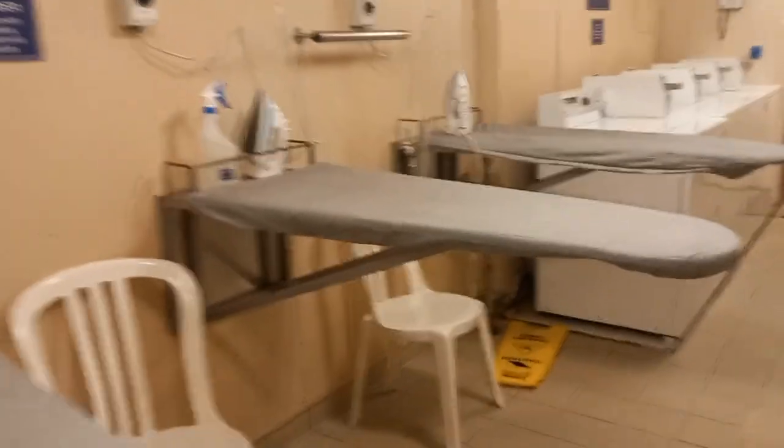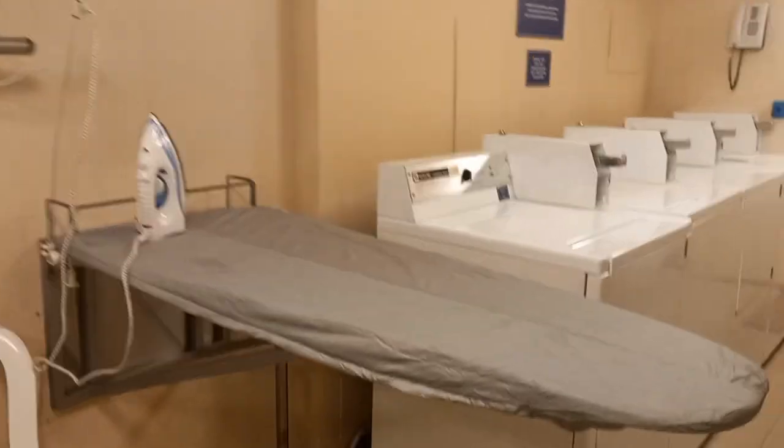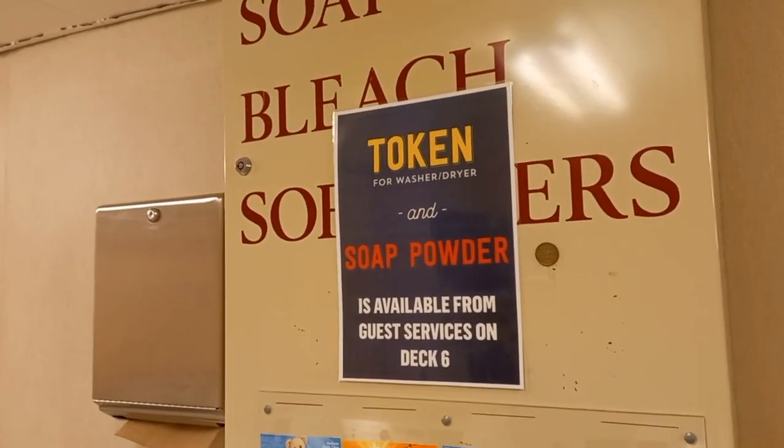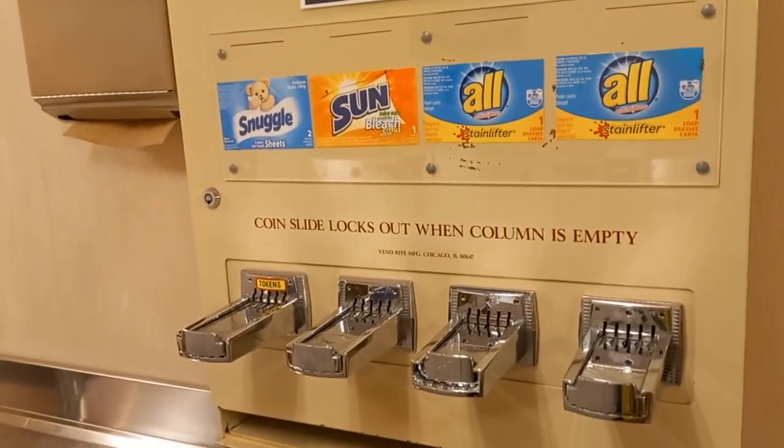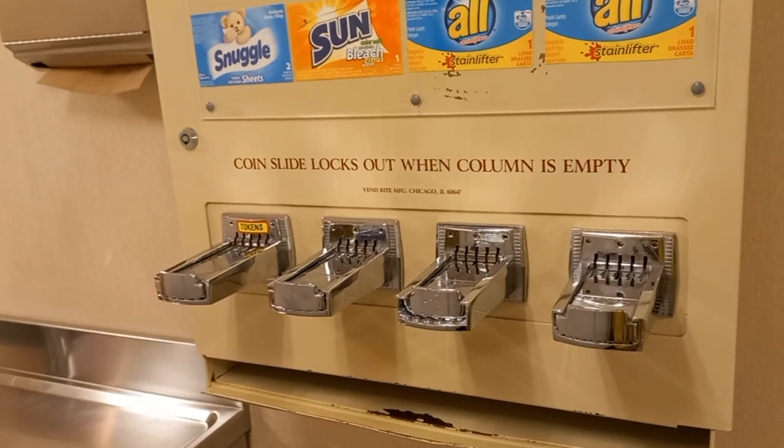Now it looked to be a token system. The token machines were not functional and there was a sign to say that you go down to customer service and get the tokens for the washing machines, the dryers, and the soap powder dispenser.